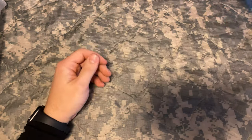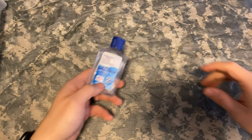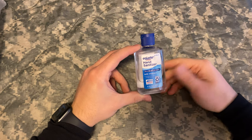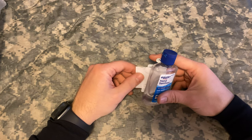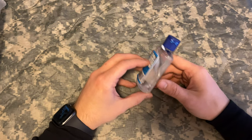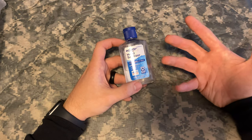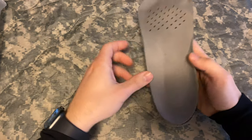Definitely suggest bringing a terrain model kit — obviously if you're a lieutenant you probably already have one. Next item: hand sanitizer. It's very helpful for a lot of things — sanitizing your maps to ensure you don't get a no-go for having sensitive information, wiping down dry erase markers, map markers, and also just staying clean throughout the school. Put hand sanitizer on your hands especially before you eat, because you'll get small cuts and they'll get infected.